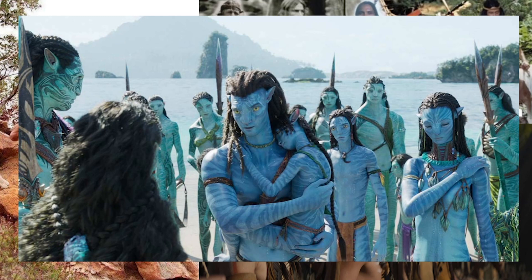They've even done this with the new Avatar movie, just like they did with the old Avatar movie, where they run around practically naked — and it literally makes no sense, especially when they're going into battle.